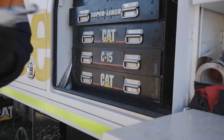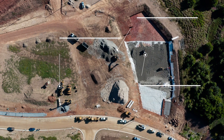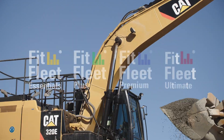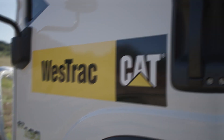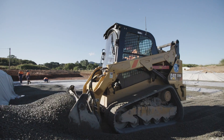We have 19 machines on the FitFleet plan. FitFleet is basically a data-driven insight into the health of our machines. There are different levels of FitFleet — we have six of our vehicles on Ultimate. FitFleet Ultimate is the bumper-to-bumper package where we take care of every maintenance aspect of the machine including repairs and down events.